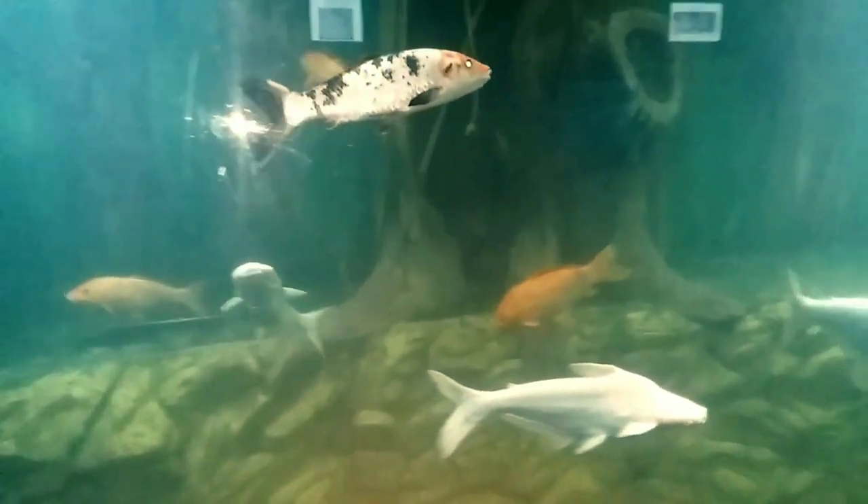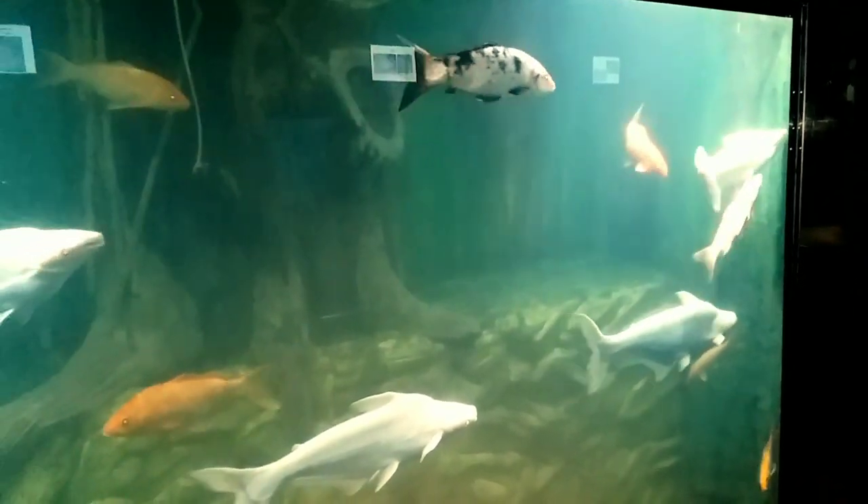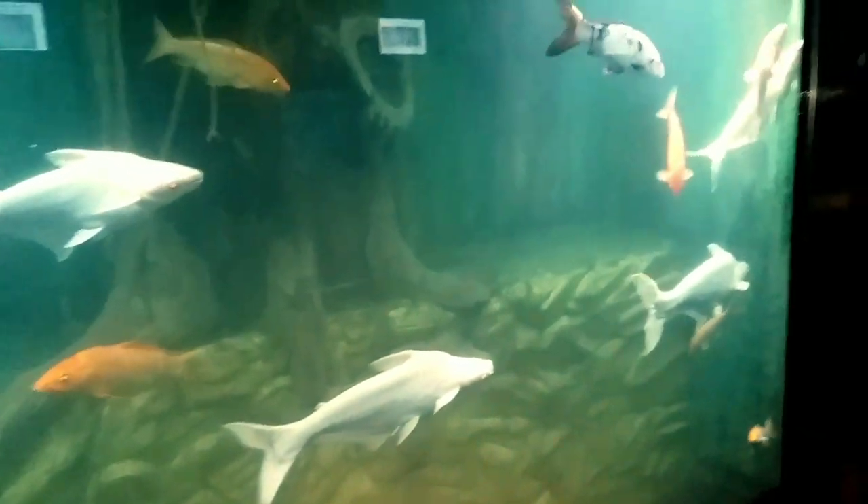Please bear with the flashlight — as you can see there is so much darkness in this aquarium, so it's hard to focus. Let's move on to another fish.